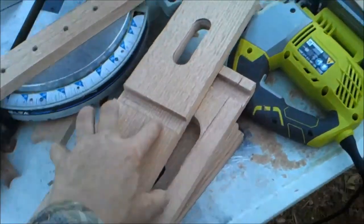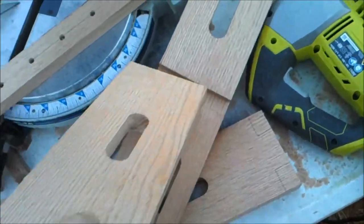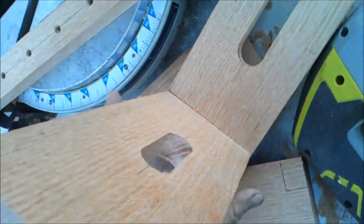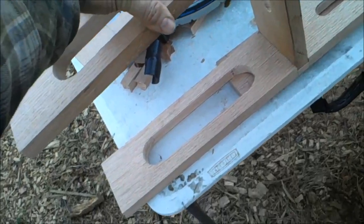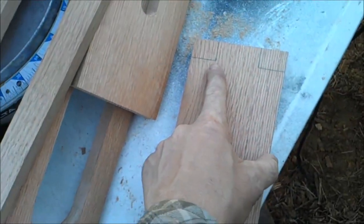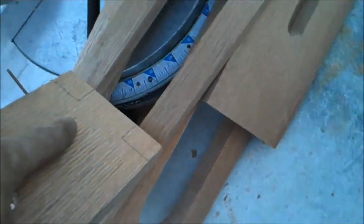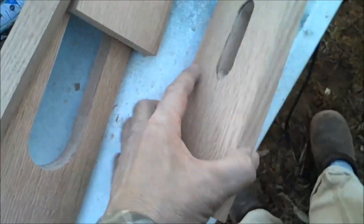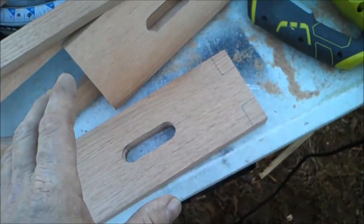We're pretty much there. I got the dados for the top guide piece to sit in like such. One thing I have left to cut is the corners on here so this will ride in the slot. I was waiting to cut these until I got the corners rounded off — that way I don't have to worry about chip-out or break-out. It's just an easier way to go about it.